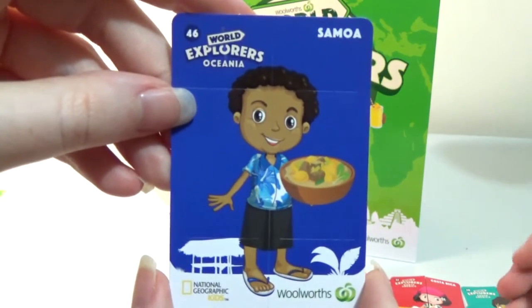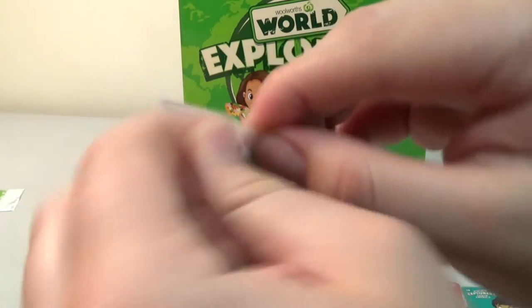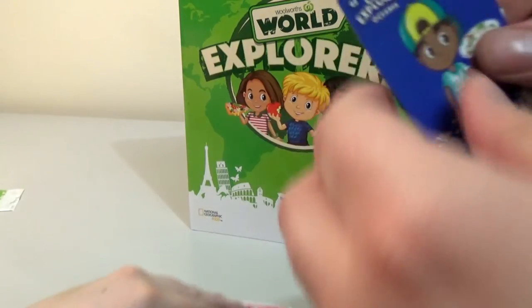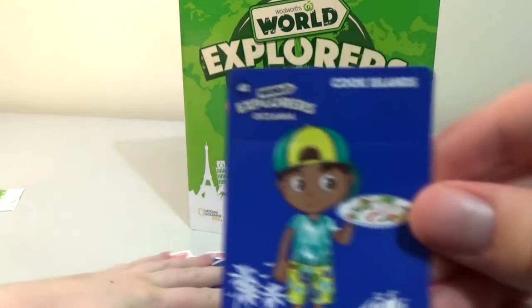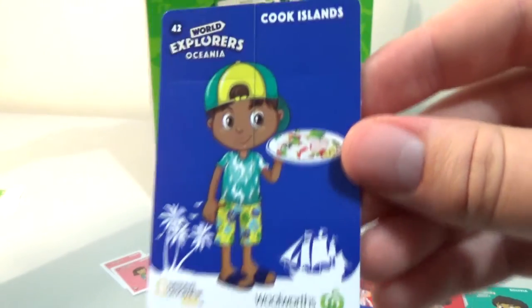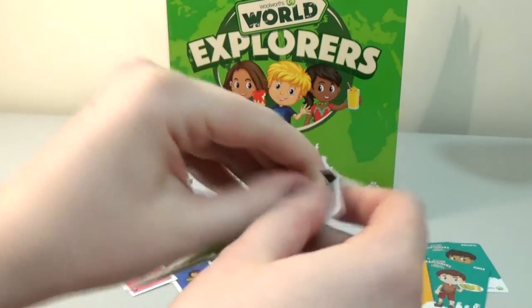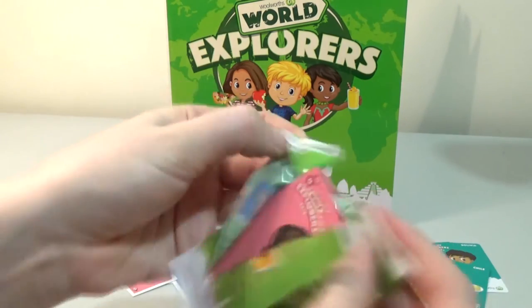We have Samoa for the flip card. I actually kind of like the design of these — they're quite nice. We have a sticker for Spain and Cook Islands as a flip card. You would have been the sort of kid who wanted to be doing things, not sitting down reading about countries.